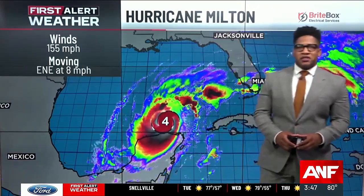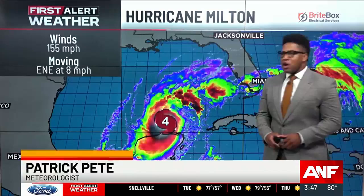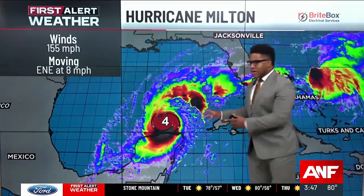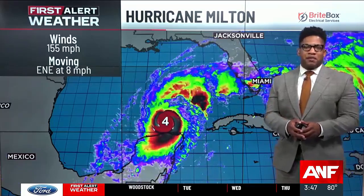We're keeping a very close eye on Hurricane Milton this afternoon. Those winds right now sustained at 155 miles per hour. We've been studying the radar imagery and that eye looks very intact. We could see a little bit of growth with this storm as we enter the next couple of hours.